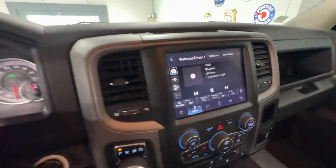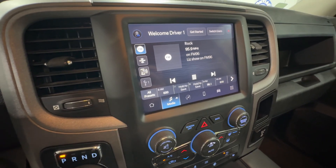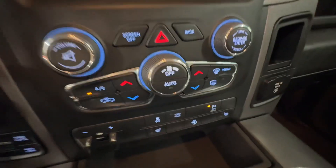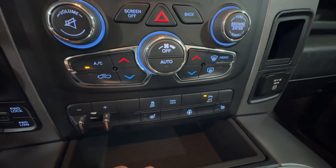Coming to your center console, you do have full AM, FM, and XM radio functionality, including phone Bluetooth functionality and Apple CarPlay and Android Auto. Down below that, you do have your dual zone climate control options there, as well as your heated seats on both sides there, and your heated steering wheel.